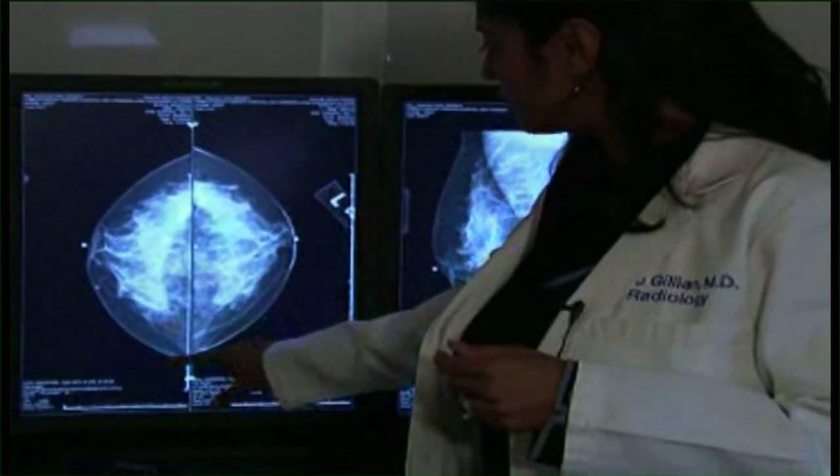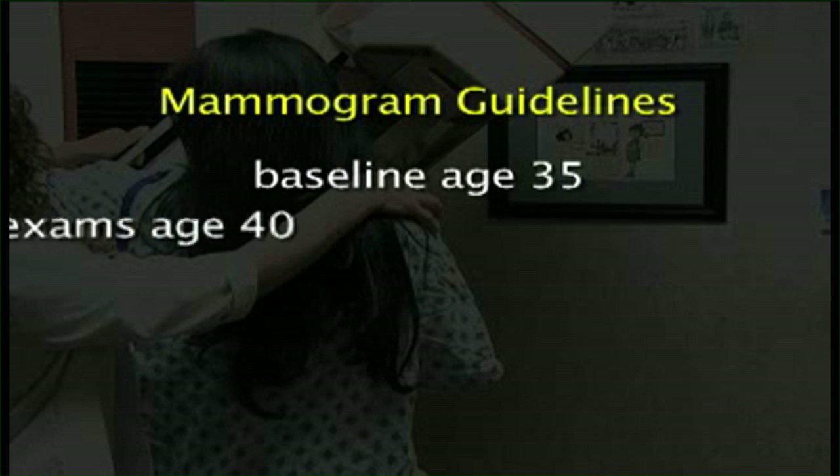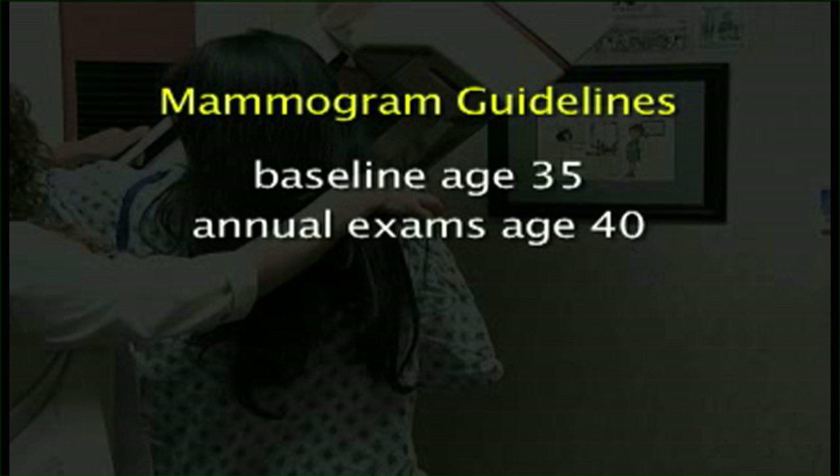She says the results were worth it. The film was so clear — a world of difference between the two. They could easily see what they were looking at and easily see that little spot the other radiologist was concerned about, and say it's not a problem. She was thrilled. It is recommended that all women receive a baseline mammogram at age 35 and then regular annual exams beginning at age 40.